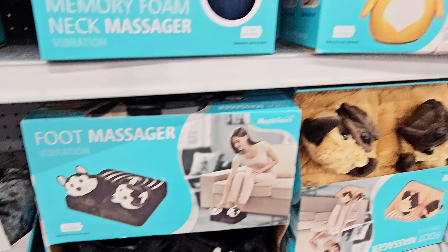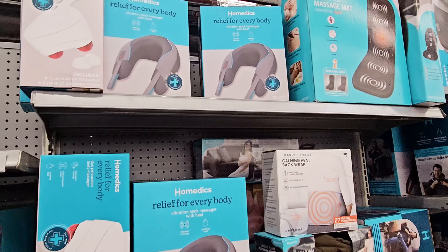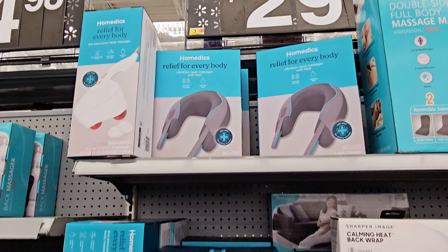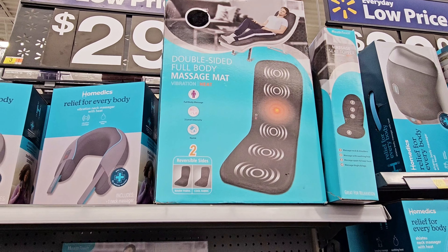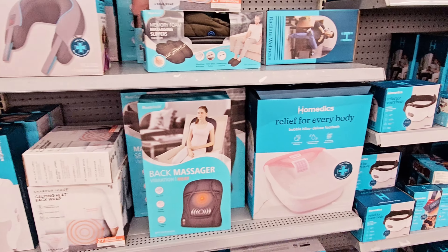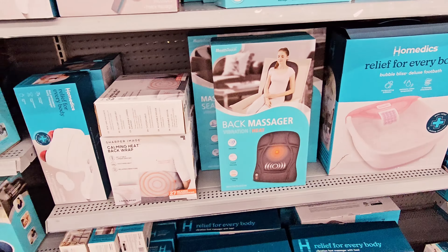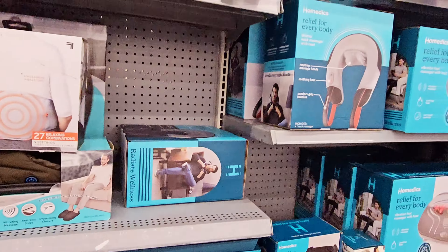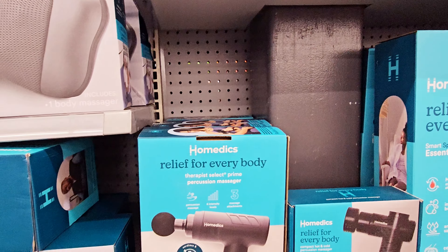They got these aloe-infused socks for $5.47. There's a quad vibrating mini massager for $4.98, a memory foam neck massager for $9.98, a squishy huggable massager — different kinds — also $9.98. And there's a foot massager too, and a back massager you put on your chair for $14.98.